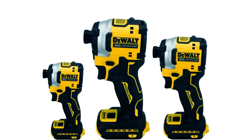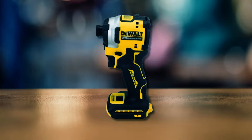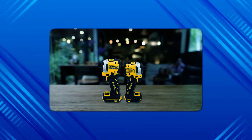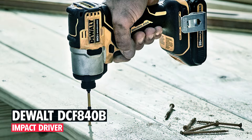Despite its powerful capabilities, the DCF 850 NBX is lightweight at only 2.1 pounds and compact at 8 inches tall, making it easy to handle and maneuver on the job site. This impact driver is essential for professionals across various industries, providing reliable performance and durability. It comes with a 3-year limited warranty, a 1-year free service contract, and a 90-day money-back guarantee for added assurance.